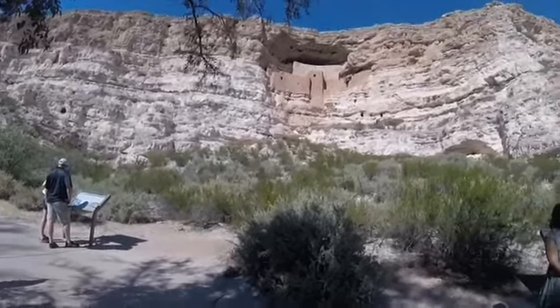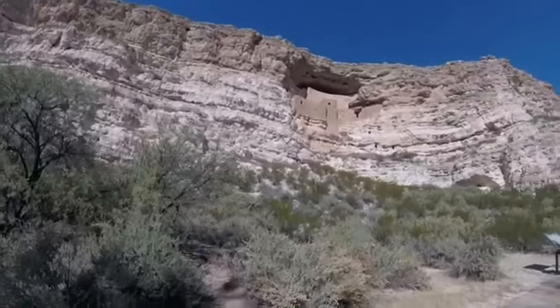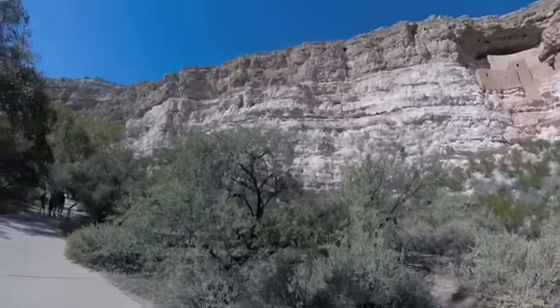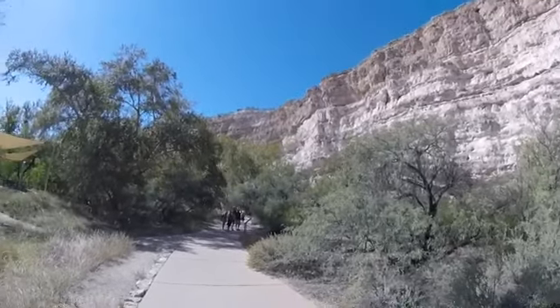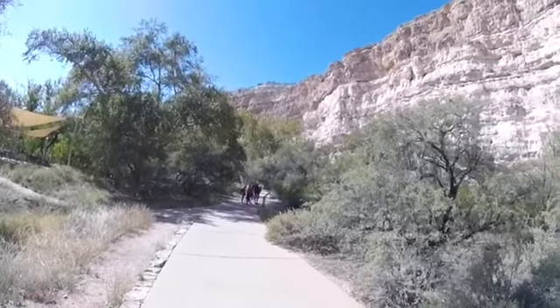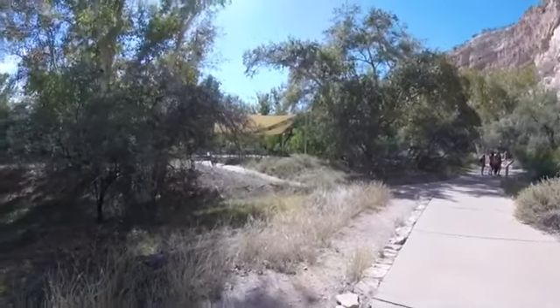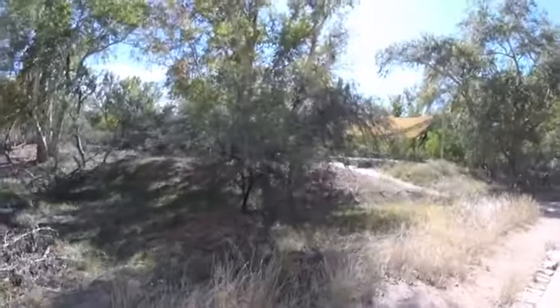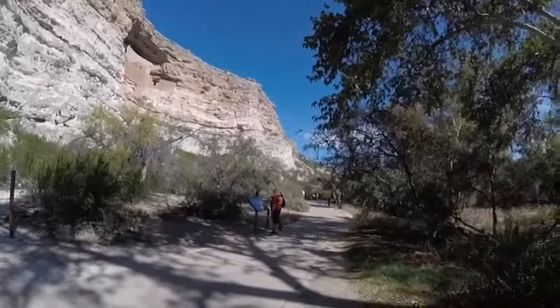Look at that one over there — that big hole over there. You're right down in the river bottom here next to the Verde River. That's pretty high cliffs. It's pretty down here with these trees and stuff. I've seen several signs to beware of rattlesnakes. They're back there reading the signs.